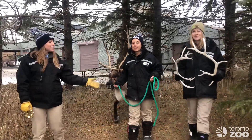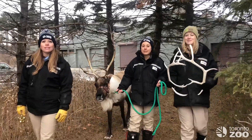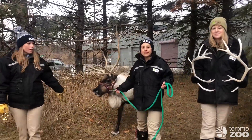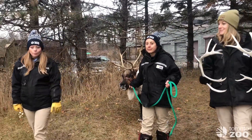Hi everyone, I'm Ali, this is Amy, and this is Carly, and we're part of the Zookeeper team that works in the Tundra Trek here at the Toronto Zoo. We're here with one of our reindeer friends named Snowy, who's actually from the North Pole.